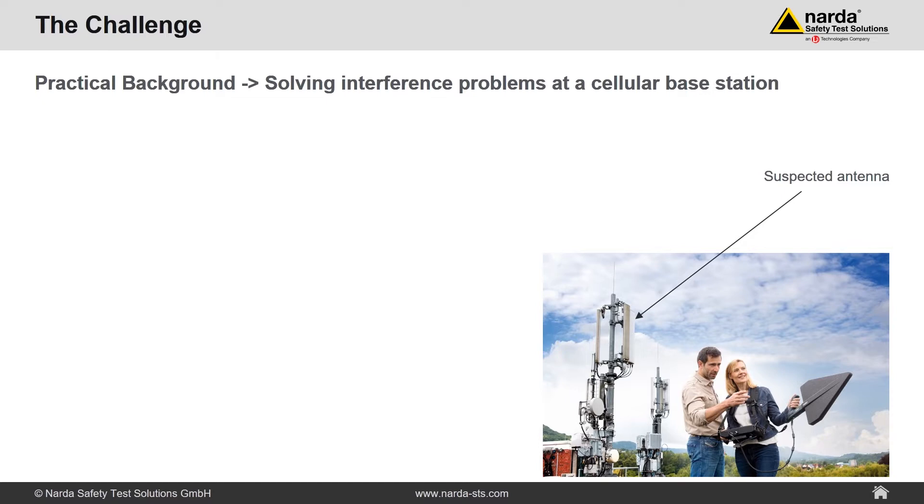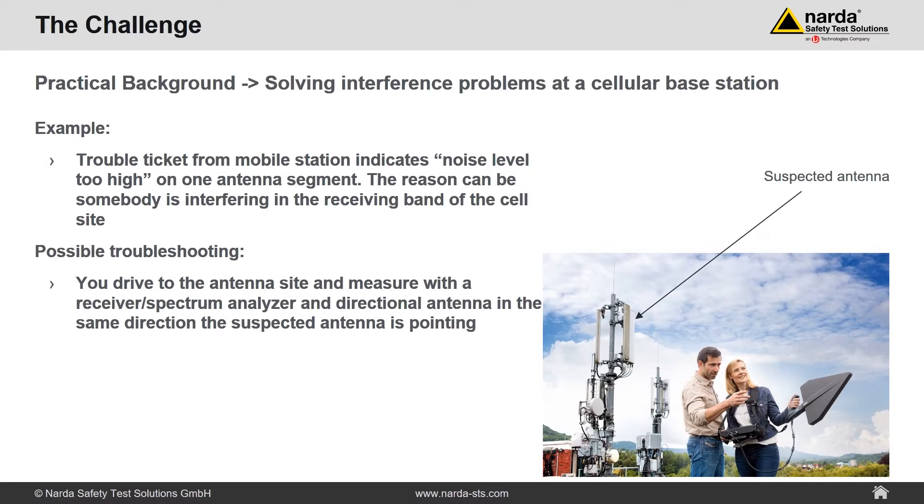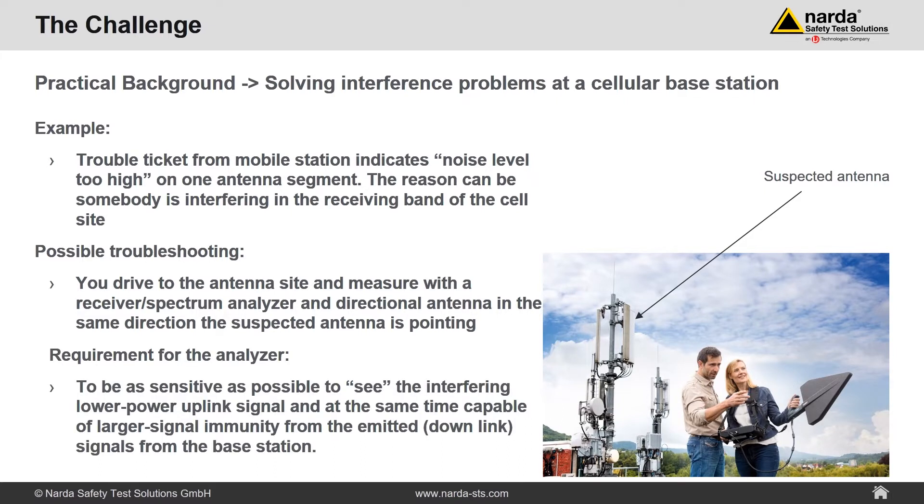Why is a high dynamic range so important? Imagine you are a network provider and your system tells you that in one segment of your network you have a huge number of dropped calls. The trouble trigger from your mobile phone station indicates noise level too high on one antenna segment. The reason could be that somebody is interfering in the receiving band of the cell site. You drive to the antenna site and measure with a receiver or spectrum analyzer and a directional antenna in the same direction the suspected antenna is pointing. The requirement: be as sensitive as possible to see the interfering low-power uplink signal, and at the same time capable of larger signal immunity for the emitted downlink signals from the base station. A high dynamic range is demanded.